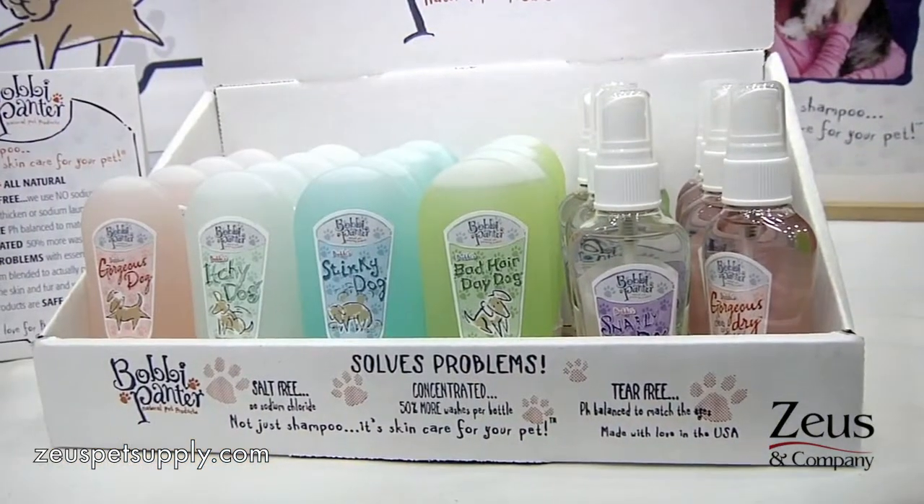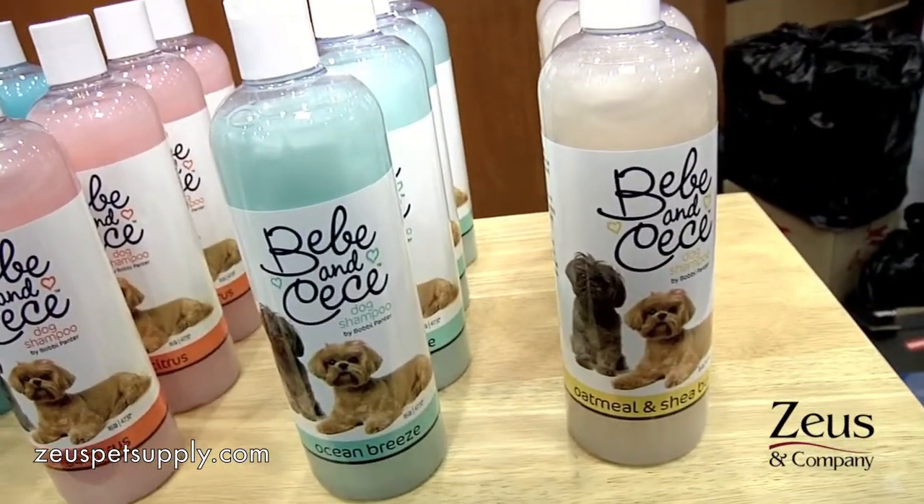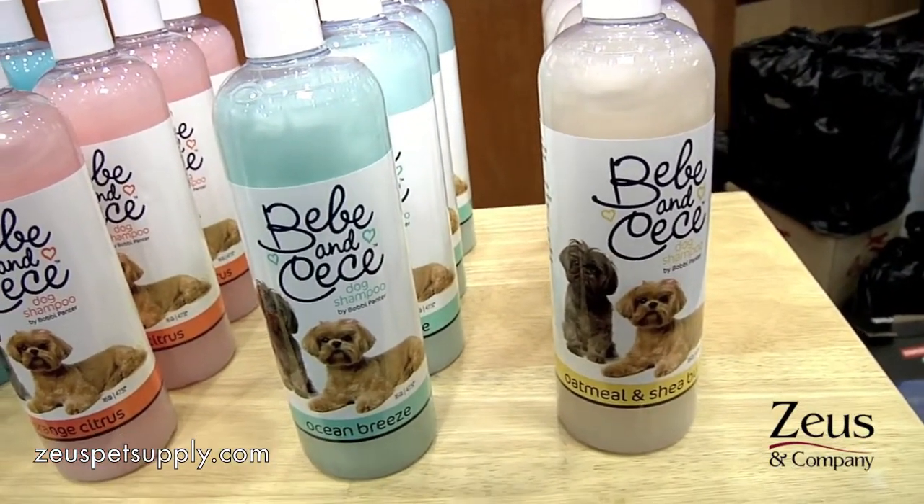I also use heavy essential oils. So as simple as this — without the salt, all the oils are allowed to penetrate the skin and fur, and they actually solve the problems.